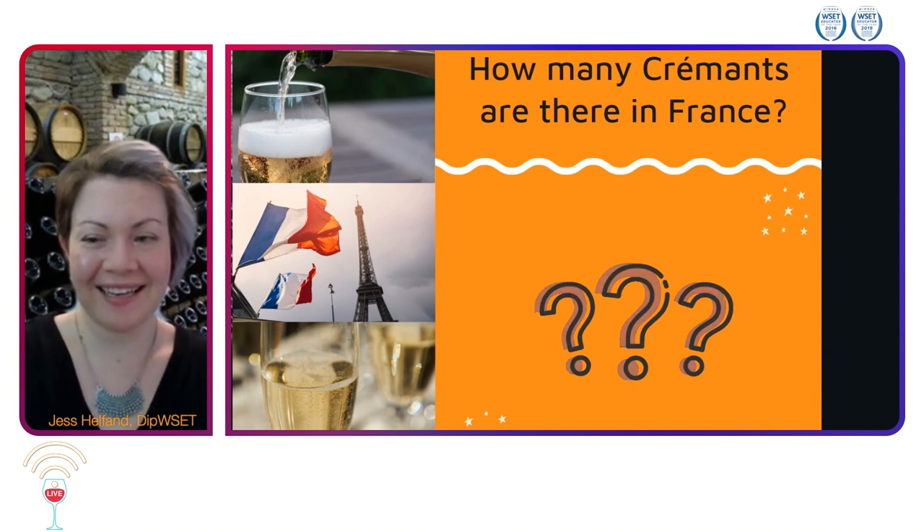The music stopped and we have some people locking in their answers here. We have a variety of answers: three, seven, six, four, four. So those are the answers so far.